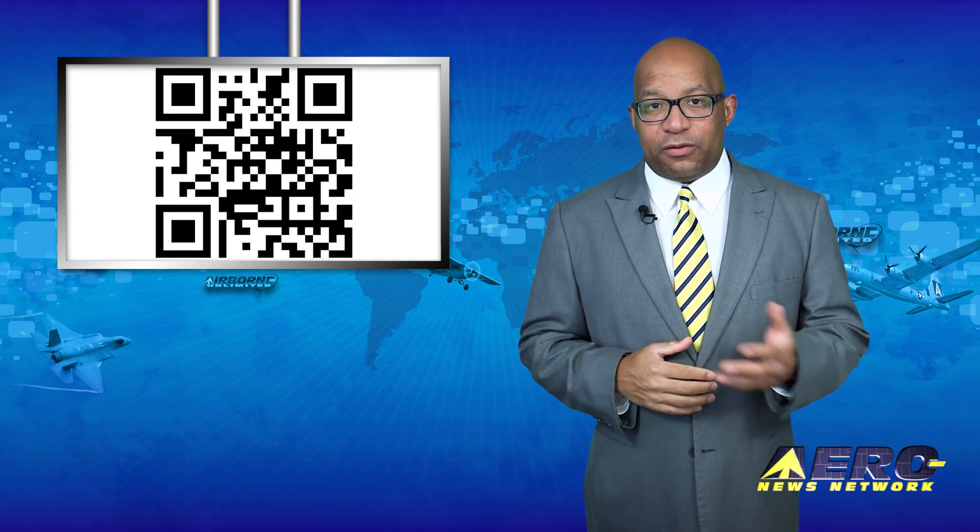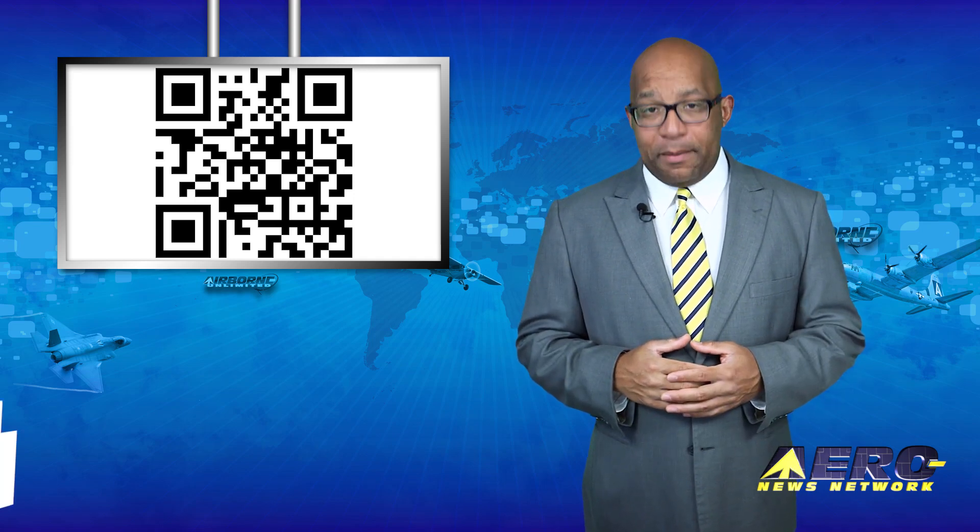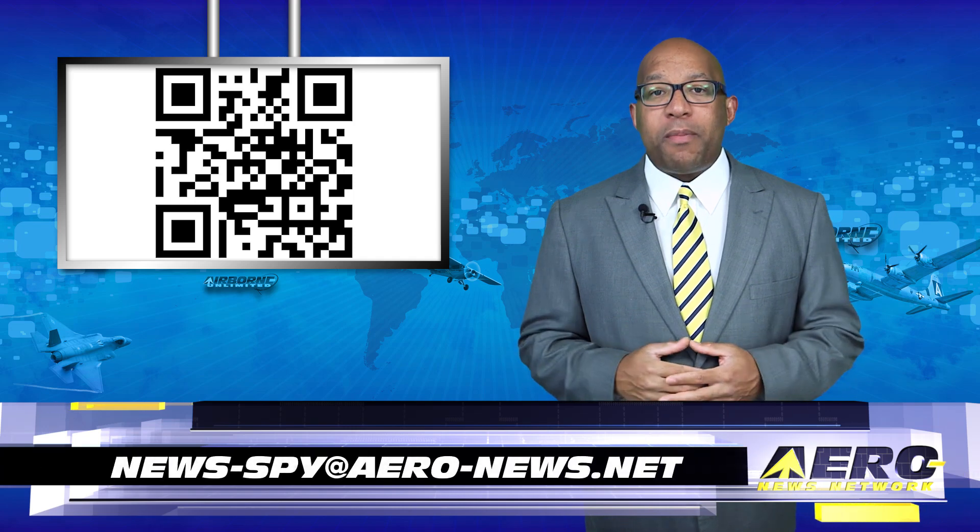Welcome back. If you have a story suggestion for Airborne Unlimited, AeroTV, the new AMA Drone Report, our website, or our podcast, just email news-spy at aero-news.net.